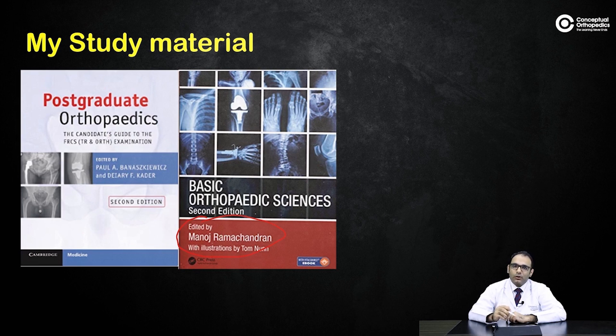From personal experience, basic sciences is something you should revise just before your examination. I got a question on bone bank that lasted five minutes, and had I not read this book — specifically the day before — I probably would not have been able to answer it to the same level. So read this book the day prior to your viva exam if you can.